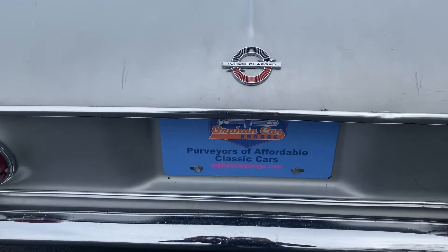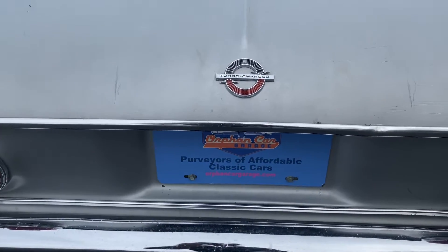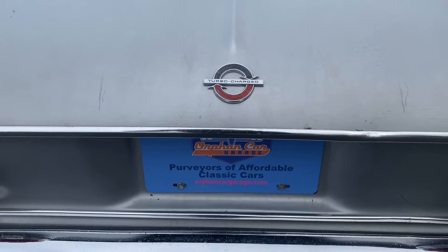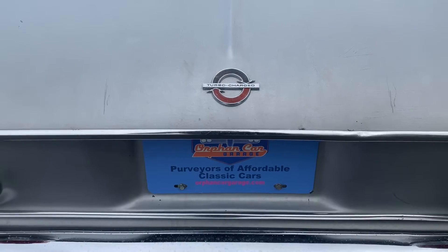Good morning from Abington, Massachusetts on this unseasonably warm February day. This is the Orphan Car Garage YouTube channel. Today we have a very special Corvair for you.